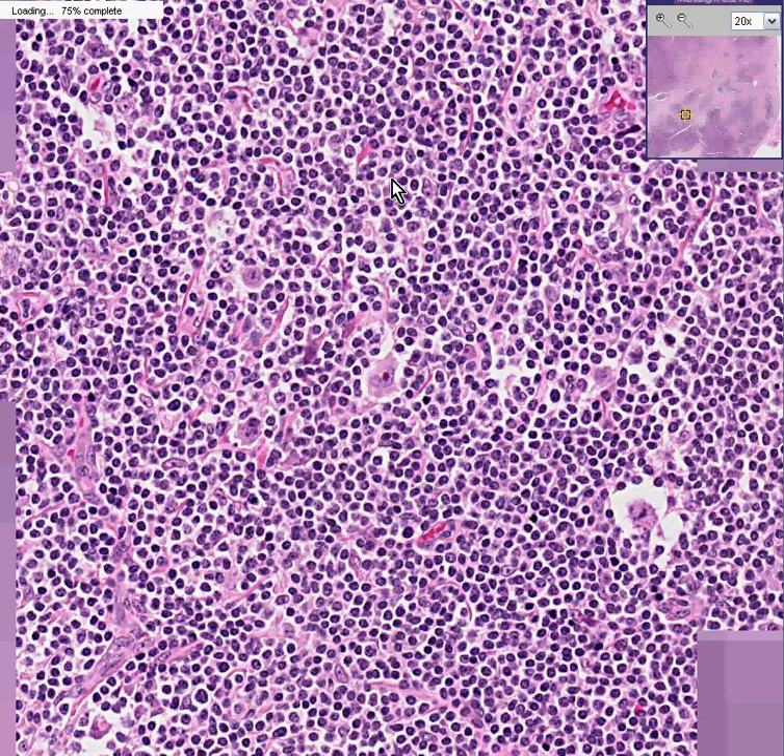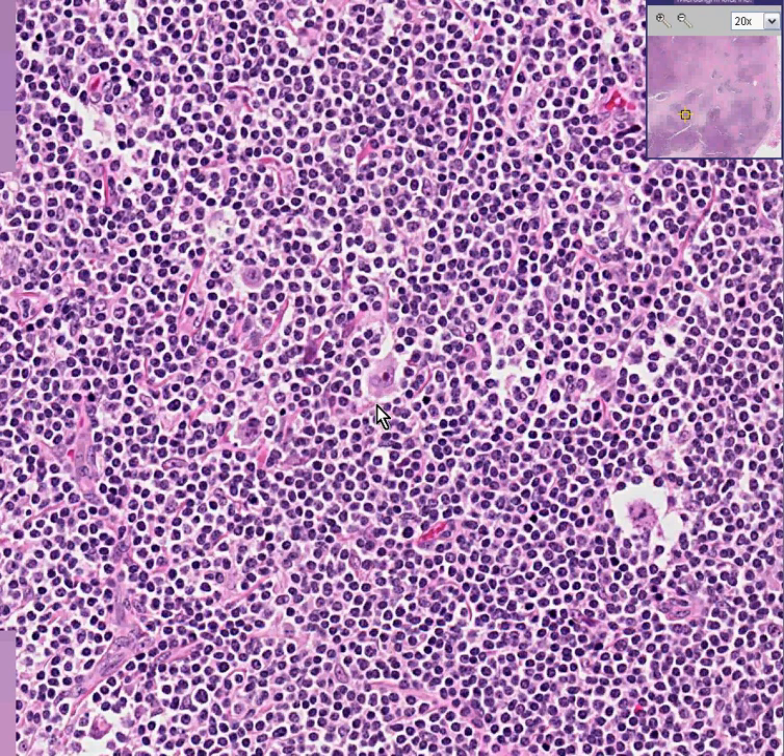Notice that, like every other Reed-Sternberg cell, they have a very large, bright red nucleolus surrounded by a clear zone — which is the classical diagnostic feature for Reed-Sternberg cells. But in this case, because they often have an artifact of a large vacuole surrounding them, this variant of Reed-Sternberg cell is called the lacunar cell.